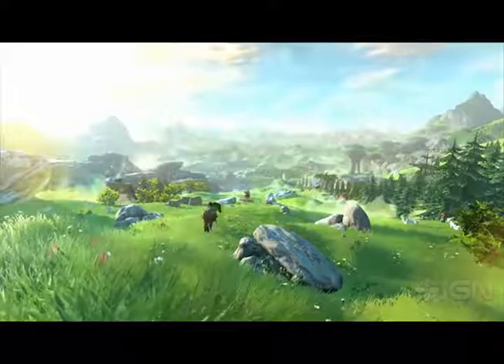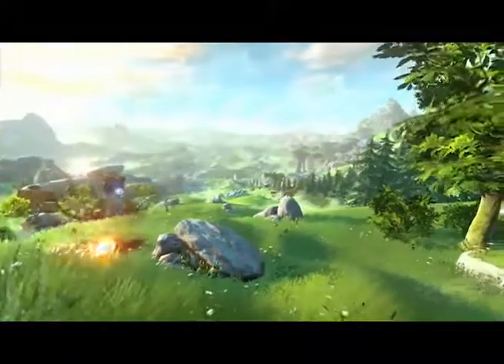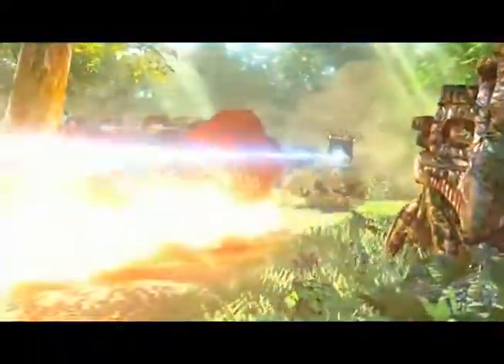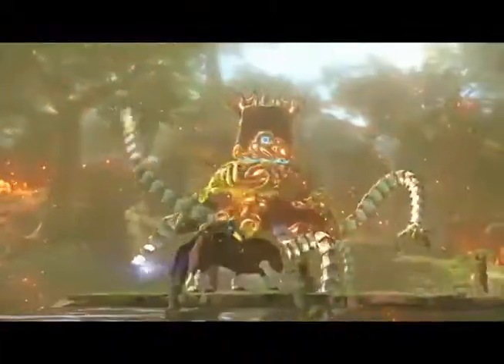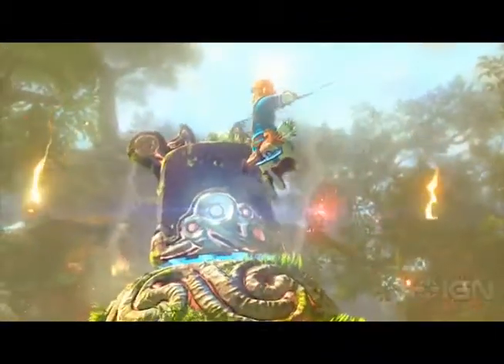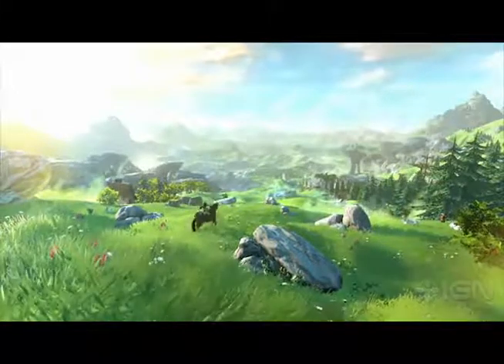Last time I overhyped myself with Skyward Sword and was disappointed at the graphics. I did not do that this time, and I'm glad I didn't because the graphics don't disappoint at all. I didn't expect hyper realism because that's not what Nintendo wants to do — and I like it. It seems like you're playing in this artistic world. The high-res cel-shaded look is awesome, and I personally love it.